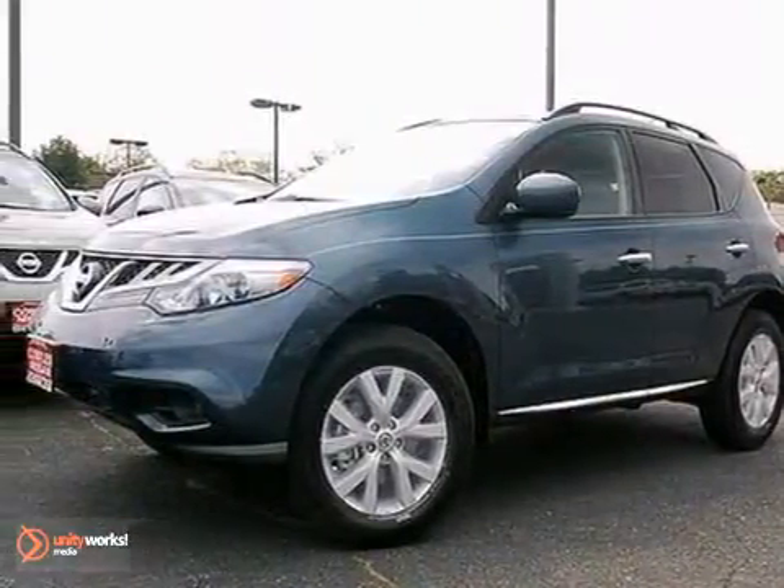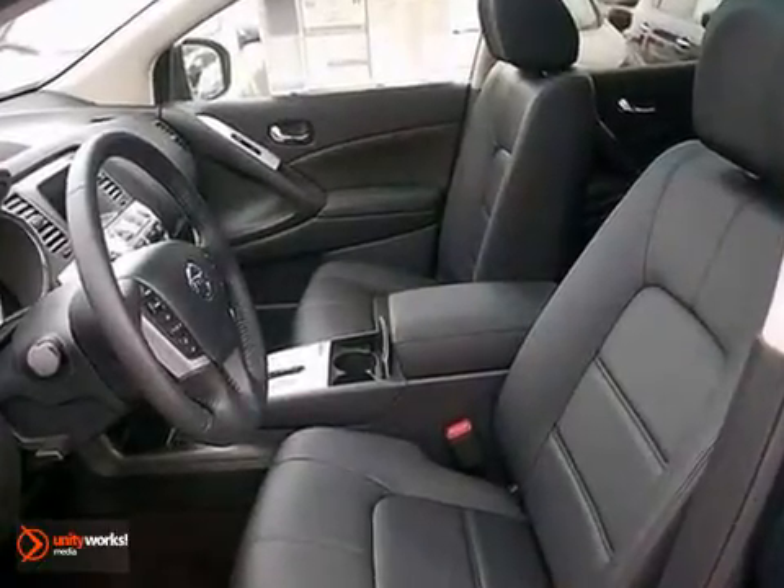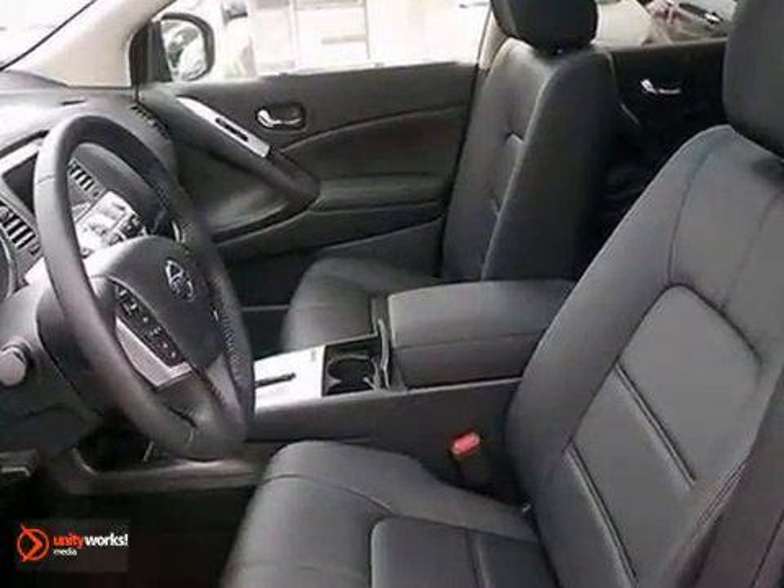It's a 2012 Nissan Murano. Nothing compares to this sporty, well-engineered and overall impressive Murano. It comes with a CD changer with a digital audio input, steering wheel cruise controls and a liftgate door.